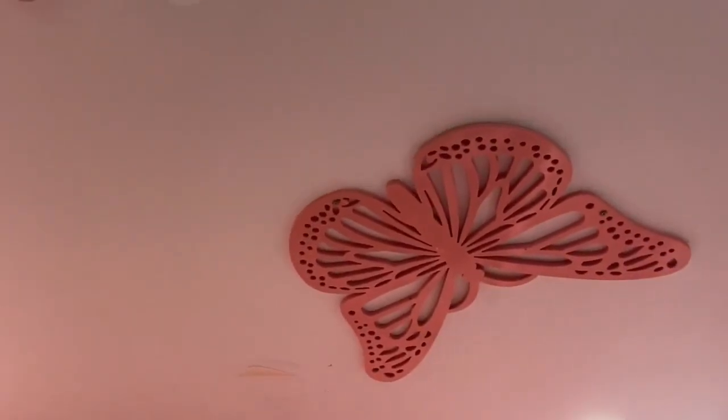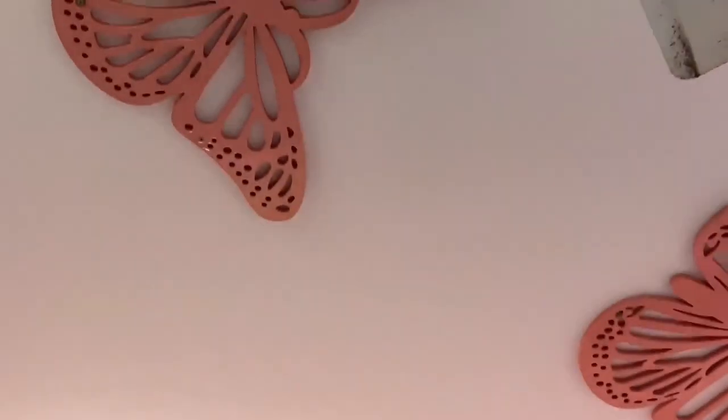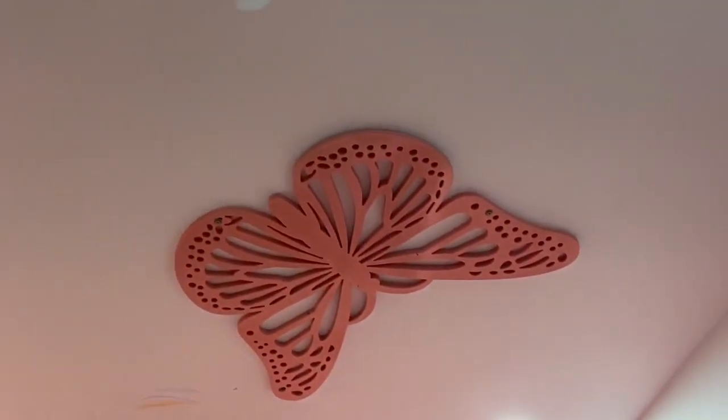Oh wait, I forgot something — look at my butterfly ceiling, isn't it pretty? Yeah, these are my pets. Not really.